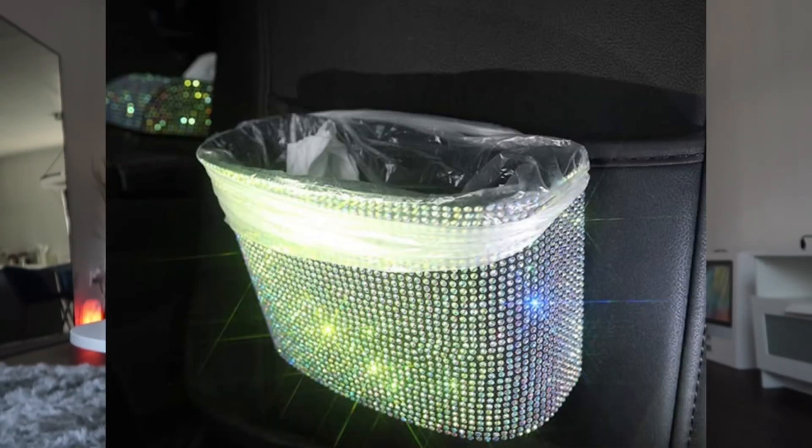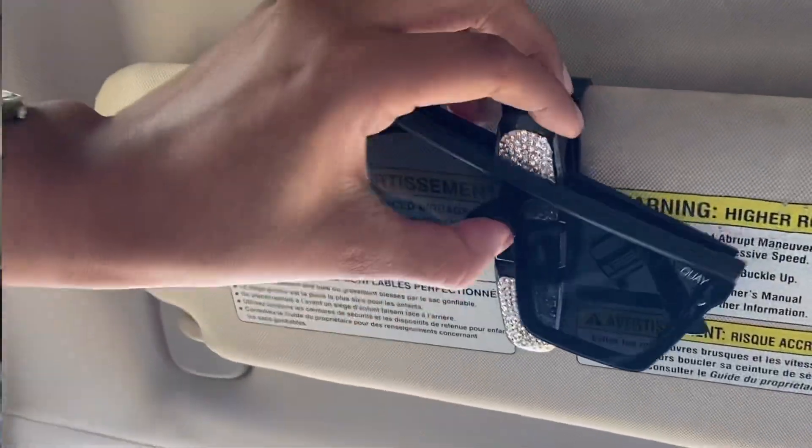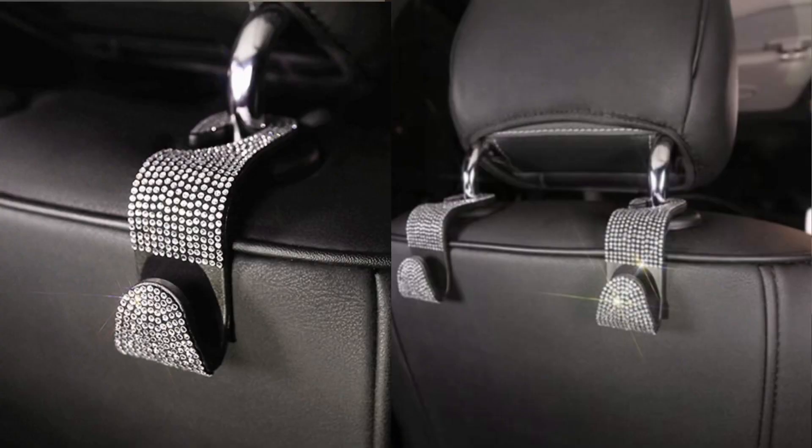The third car item is this beautiful blinged-out trash can. It was smaller than I anticipated, but that's fine for a car. Continuing the bling theme, I also got the bling glasses holder that holds credit cards and attaches to your visor, and I got the bling seat hooks that go on the back of your seat to hold your purse or bag.